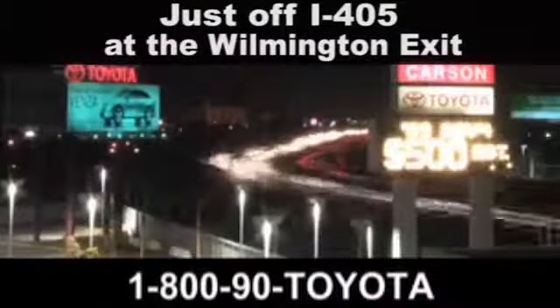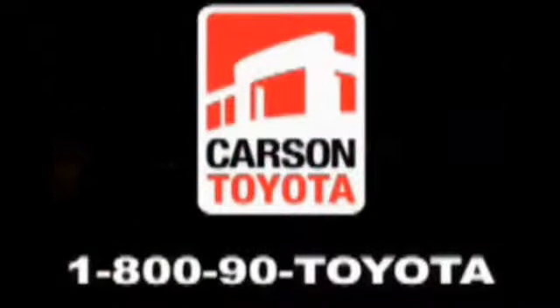Giant Carson Toyota. Just stop by 405 at the Wilmington exit in Carson, California. Take us for a ride.